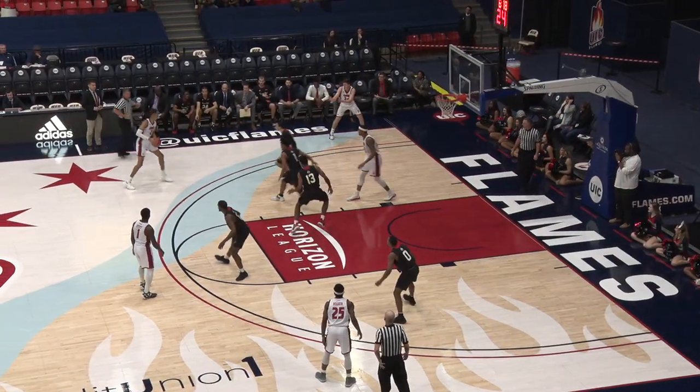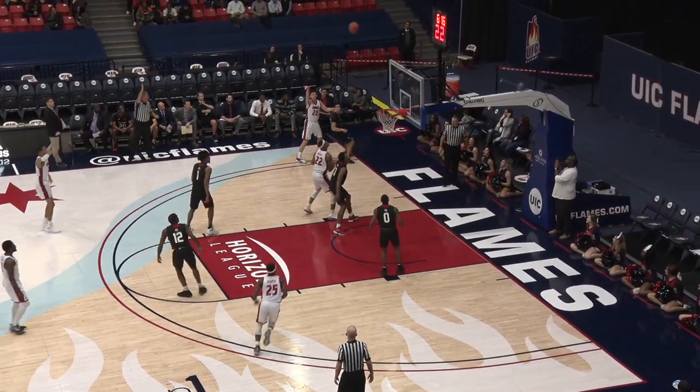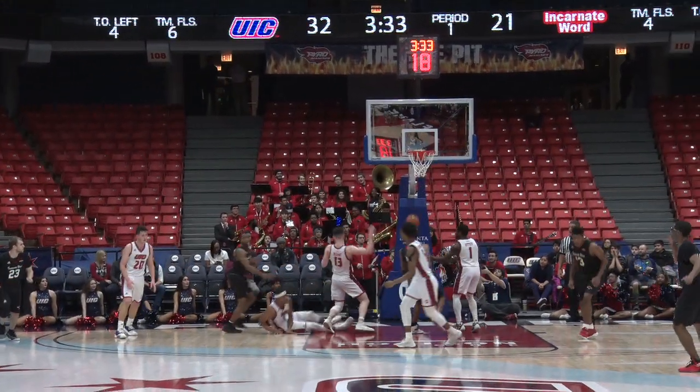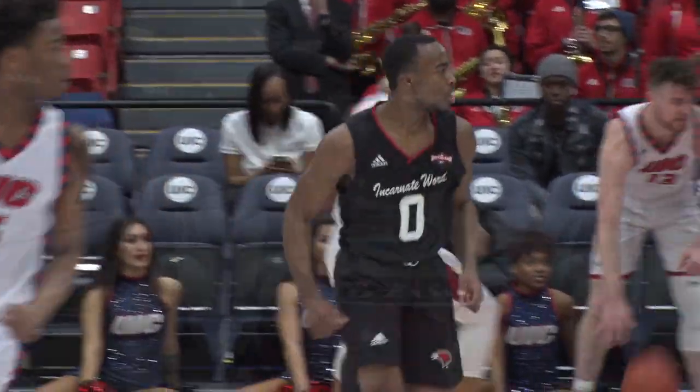And there's Howard with the big swat. Adi. Diggins. Left corner — a hail for three, yes sir! Murray down the line — oh, the layup is good. Beautiful move by Murray.